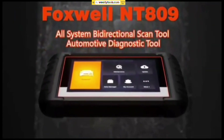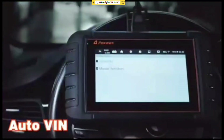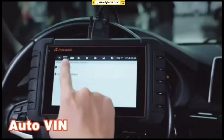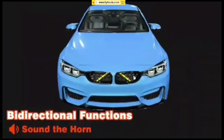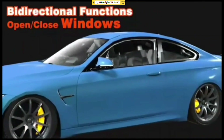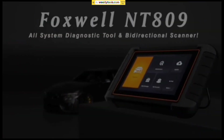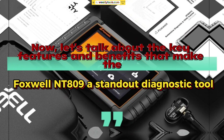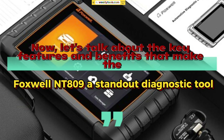Before we jump into the details, let's give you a quick overview of the Foxwell NT809. It's a professional automotive diagnostic scanner designed to provide accurate and comprehensive information about your vehicle's performance. It supports a wide range of car makes and models, making it suitable for both DIYers and professional mechanics. Now, let's talk about the key features and benefits that make the Foxwell NT809 a standout diagnostic tool.